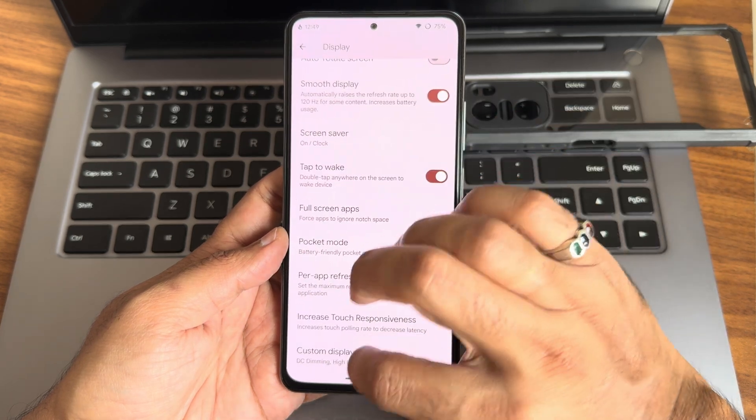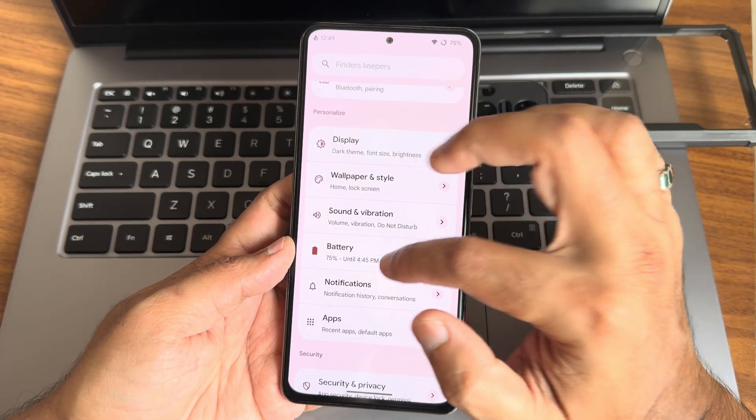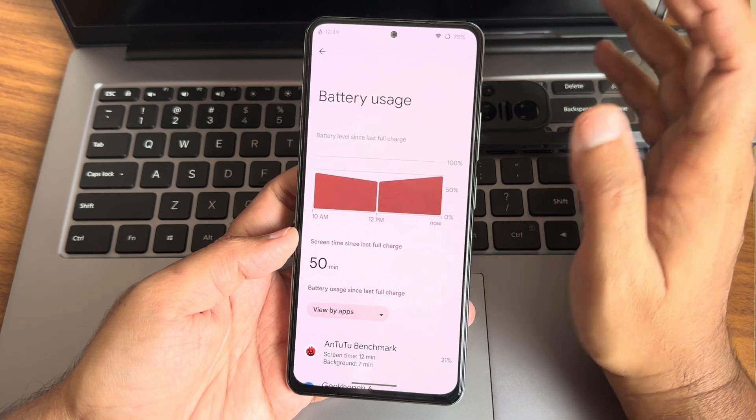Increased touch responsiveness and custom display settings are given. Don't use them unless it is necessary for you. Coming to battery — this is the battery life you can expect. Very good battery life in this particular ROM.